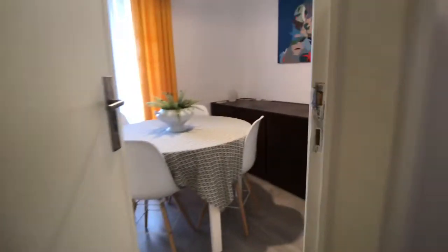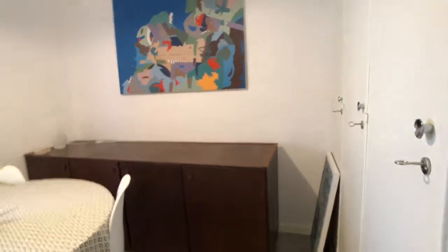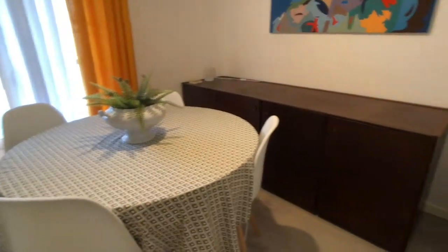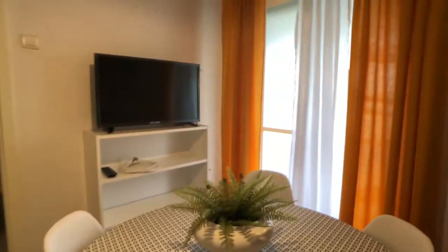Continuing back through the corridor to where we started, let's have a look at the living room. It's not huge, but it's a nice common space — more like a dining area. There's a wardrobe on the right for the landlord's things, a TV, and some shelving. There's a door that leads to the kitchen balcony.